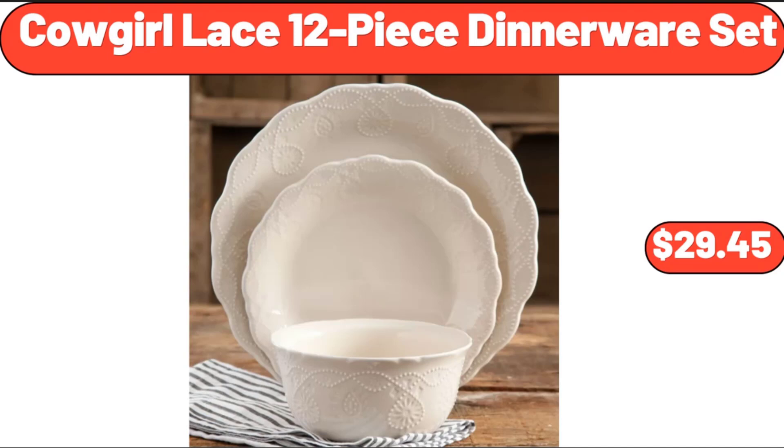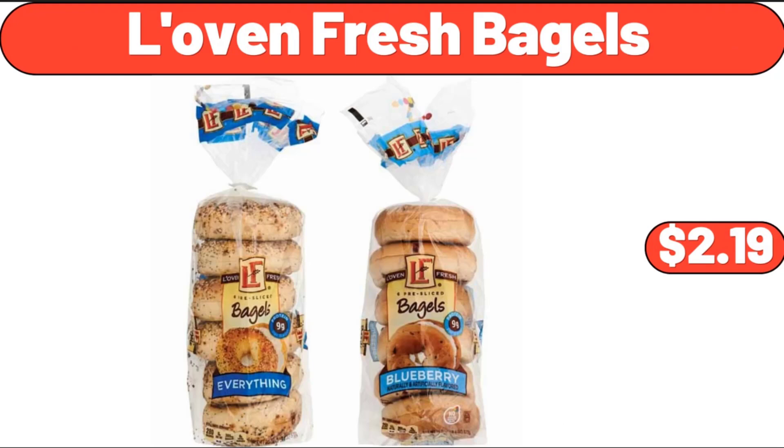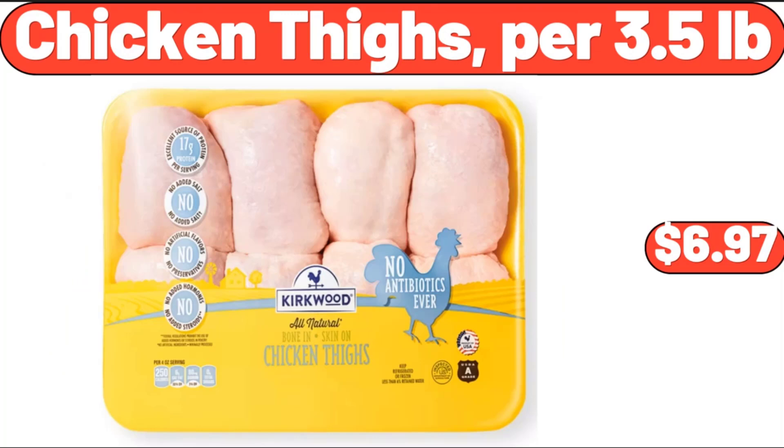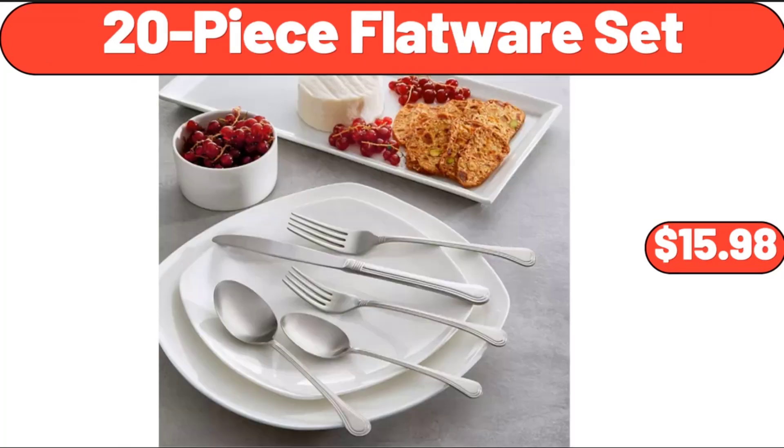Cowgirl Lace 12-Piece Dinnerware Set, $29.45. Love And Fresh Bagels, $2.19. White Checkered Cross Body Bag, $25.99. Chicken Thighs, Per 3.5 Pounds, $6.97.